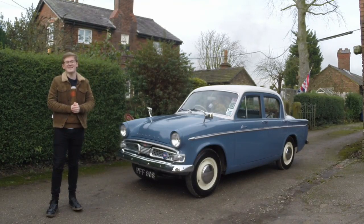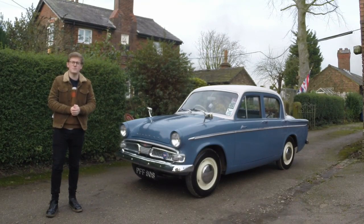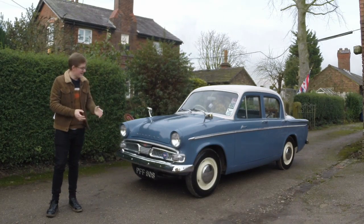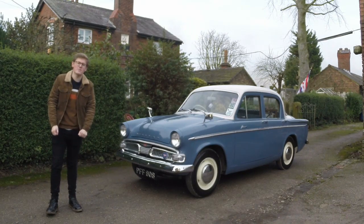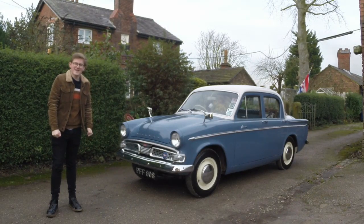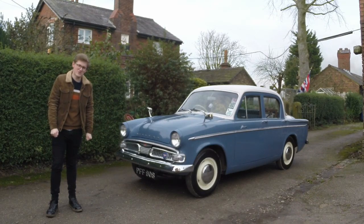Today on Twin Cam we are looking at yet another slice of 1950s Britain and another offering from The Roots Group. This is an Audax-shaped Hillman Minx, but before diving into this adorable little thing, it's time for a bit of a history lesson.